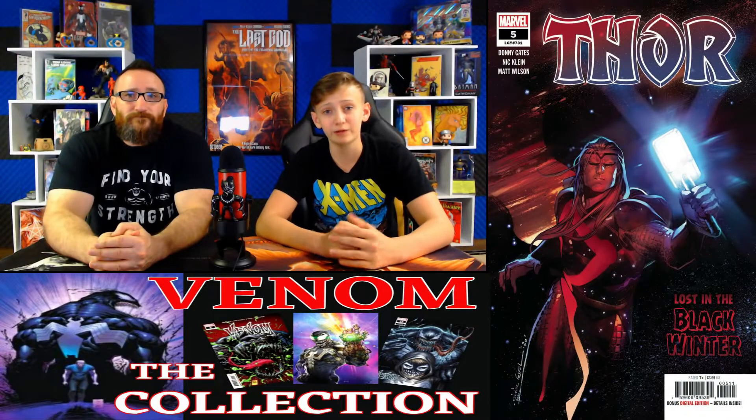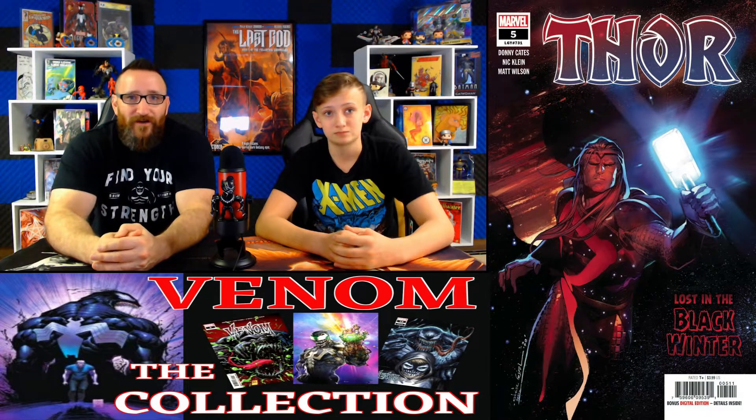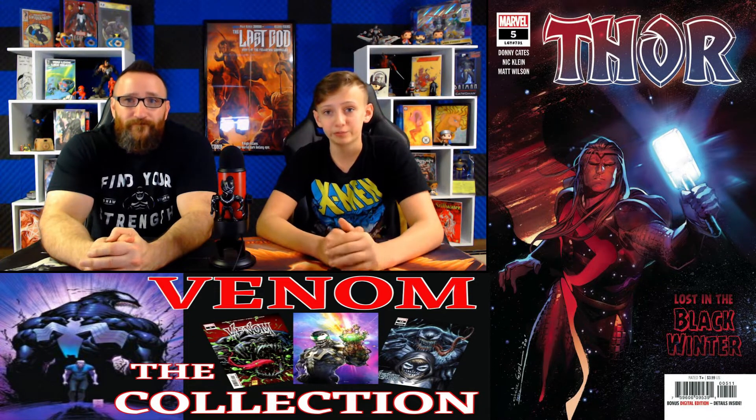Coming in at number 20, we have Thor number 5. Over this past week, we've seen sales go from $100 all the way up to $125. Looking at recent sales on eBay, October 4th, one sold at a 9.8 for $135, and then on October 6th, one sold for $125. This is the first full appearance of The Black Winter, and raw comic sales for this book averaged $40.